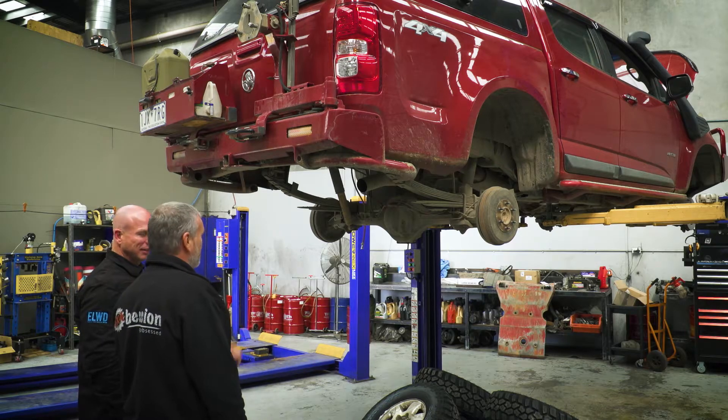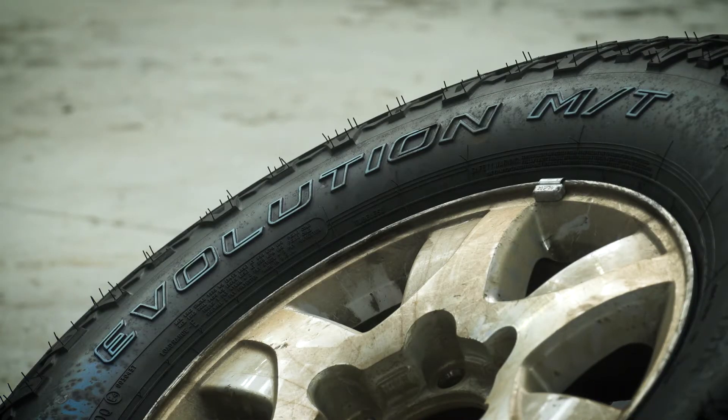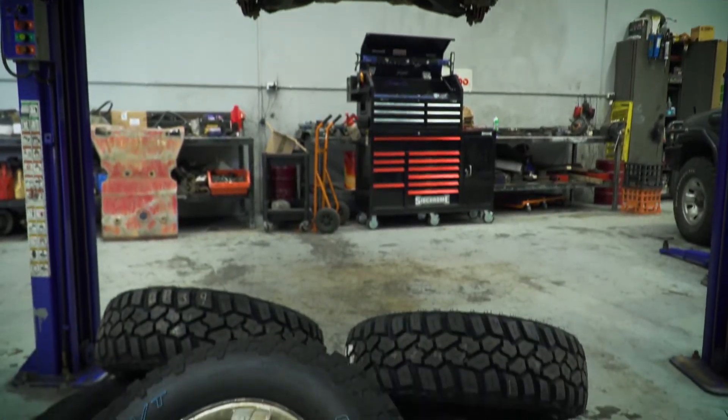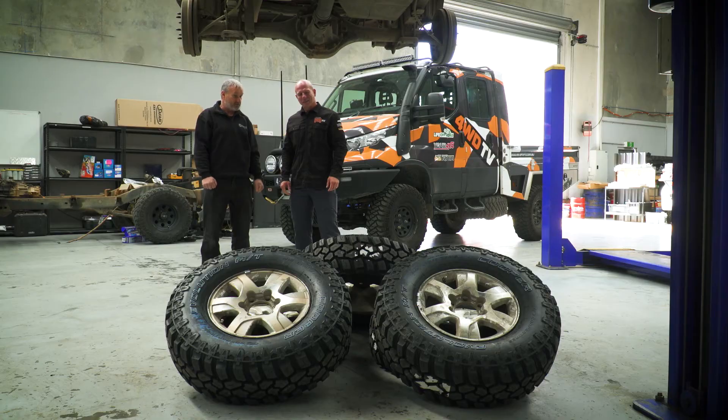Then we'll fit up these new Coopers for you and it's all good to go for another 10,000 Ks. And Brett, the new Cooper Evolution MT — a little bit of a different looking tyre? Definitely different to their normal mud terrain, the STT. They're a lot blockier than what their traditional mud terrain is. Being a new tyre out, Cooper's always high quality anyway, so I have no doubt that they'll last and do exactly what they're supposed to do — just a different direction from their normal stuff.